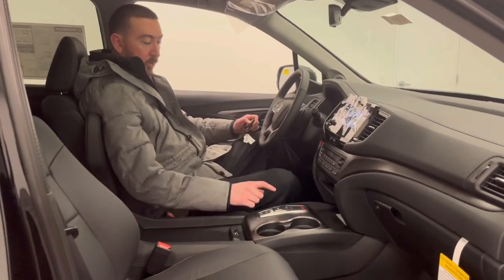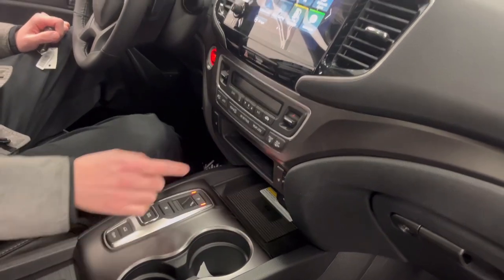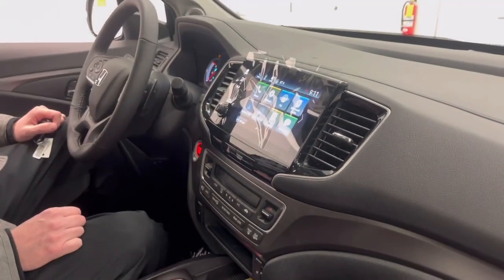Coming around to the inside, you do have the push-button 9-speed transmission. If you look above it, you do have the wireless phone charger. If you go to the display screen, you do have your Apple CarPlay as well as your Android Auto.